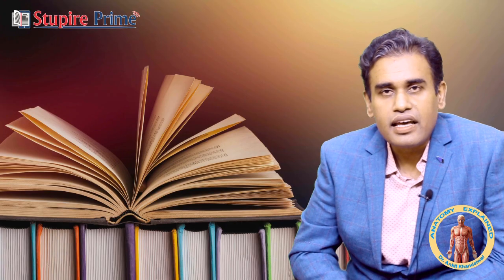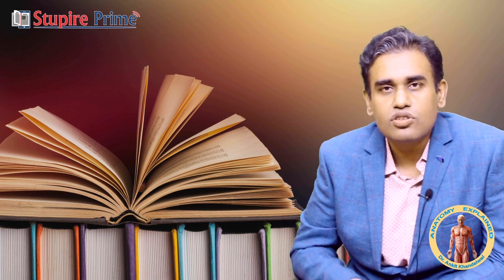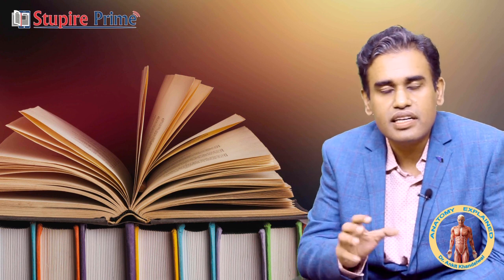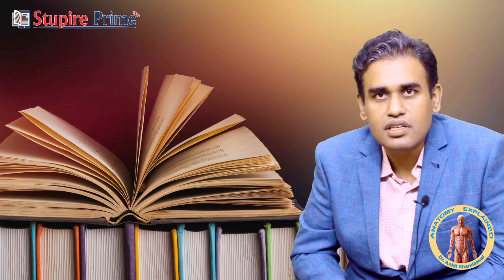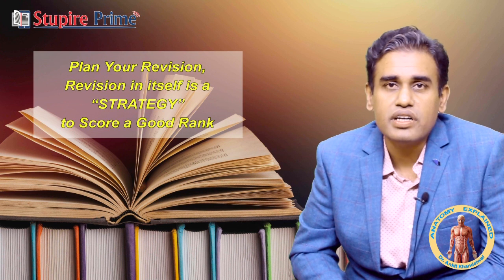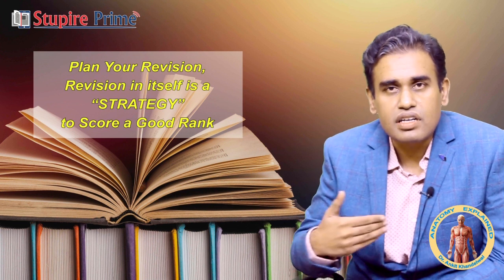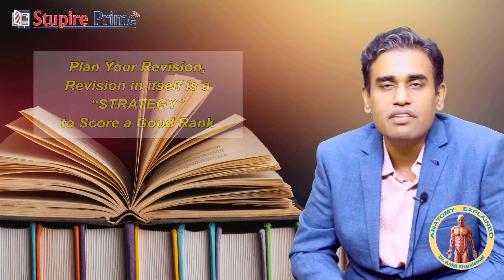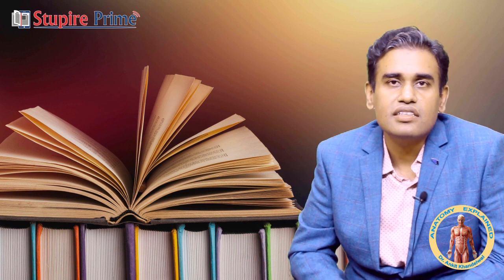We have all done Anatomy in our MBBS curriculum in the first year. For some it is an okay subject, for others difficult or easy — it depends on the person. But right now you are preparing for the exams, so you have to give at least 4 to 5 days, or up to 7 to 8 days, depending on your level of comfort with the subject. If it looks easy, give 4 to 5 days; if it is slightly difficult, give at least 7 to 8 days.